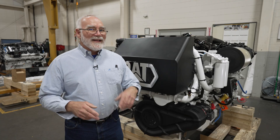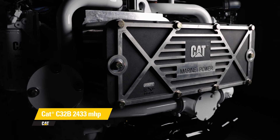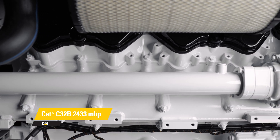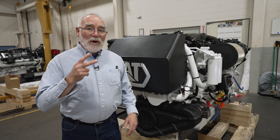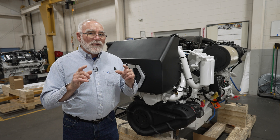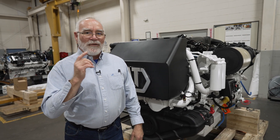Back to our secret — it's actually two secrets. The first is that the repower will be the first boat in the water using the brand new C-32B 2400 horsepower engines from Caterpillar Marine. The second secret is that the boat is our own Jarrett Bay hull number 48. We're going to save the reveal for the next episode, but we'll give you a little backstory right now.